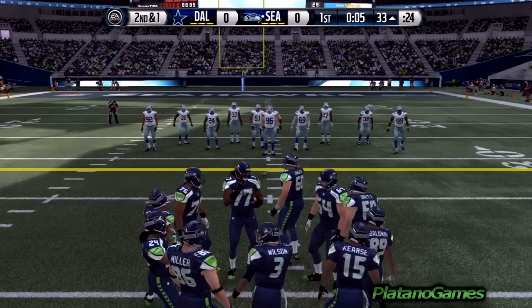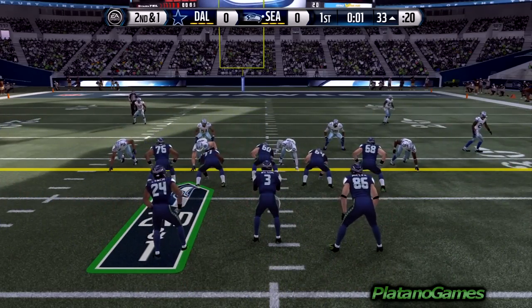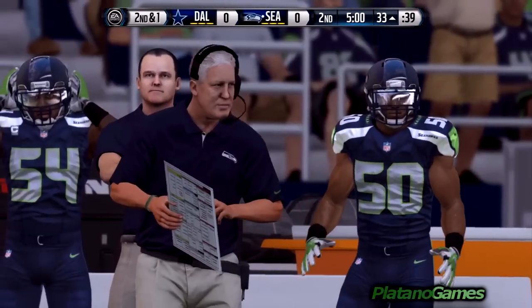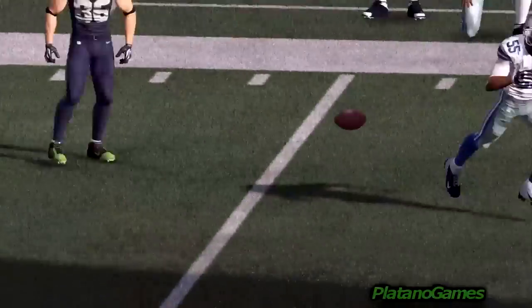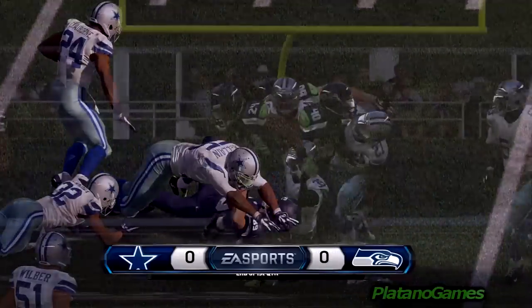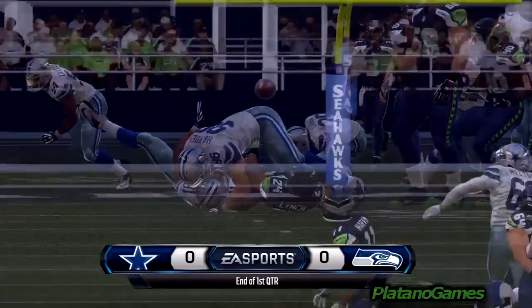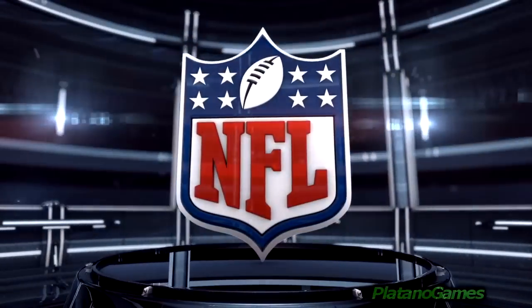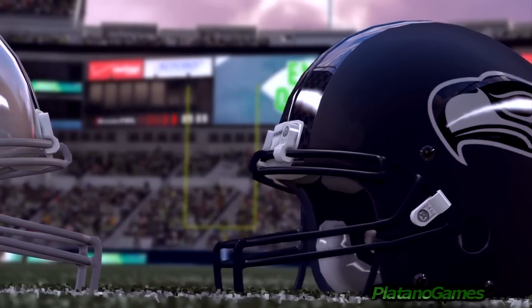The Seahawks come to the line. Of course, plenty of pink on the field today and in the stands, as all of October we'll be seeing this for Breast Cancer Awareness Month in the NFL. The first quarter is behind us. We're back here with this low-scoring affair.